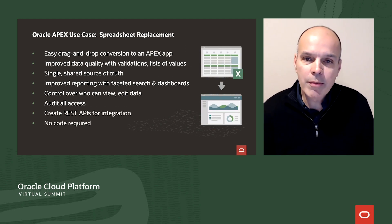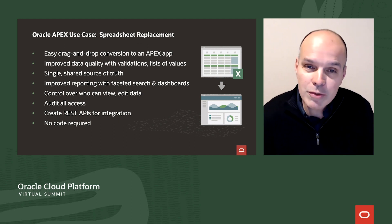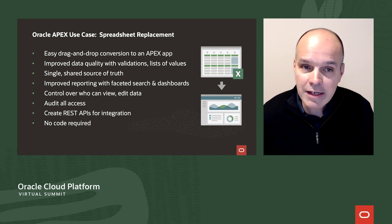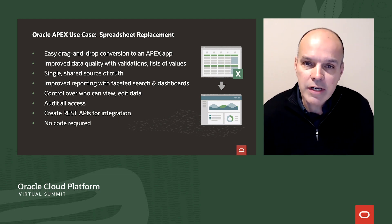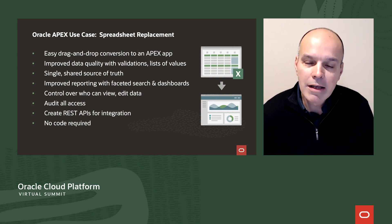A use case that Apex has optimized is the replacement of spreadsheets as multi-user databases. There are countless problems when using spreadsheets this way, but every enterprise does it simply because there typically isn't an approachable alternative for the line of business. With Apex, you can easily drag and drop a spreadsheet and transform it into a multi-user web app. You now have a single point of truth, can control who accesses information, audit changes, add validation rules and pick lists to ensure data quality, and easily create APIs for others to access your data — all with little to no code, approachable by the citizen developer.